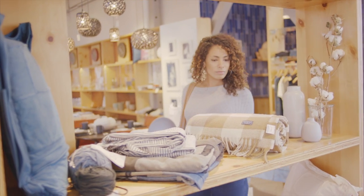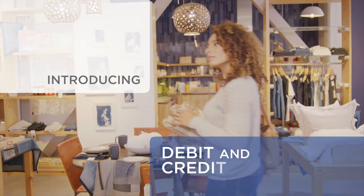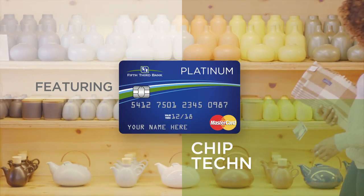You deserve the peace of mind that comes from knowing your card transactions are secure. Introducing Fifth Third Bank Debit and Credit Cards, featuring chip technology.